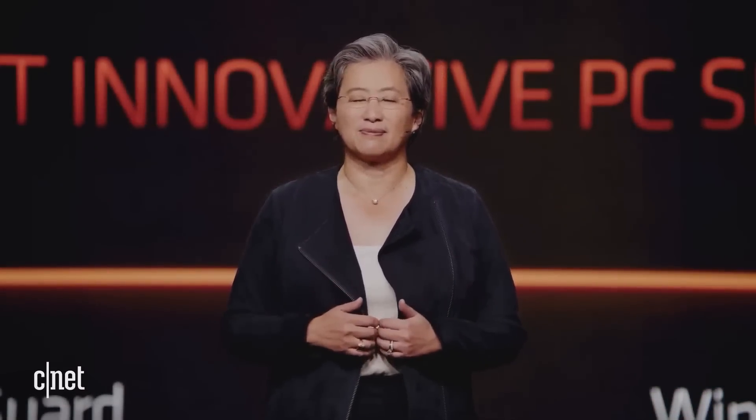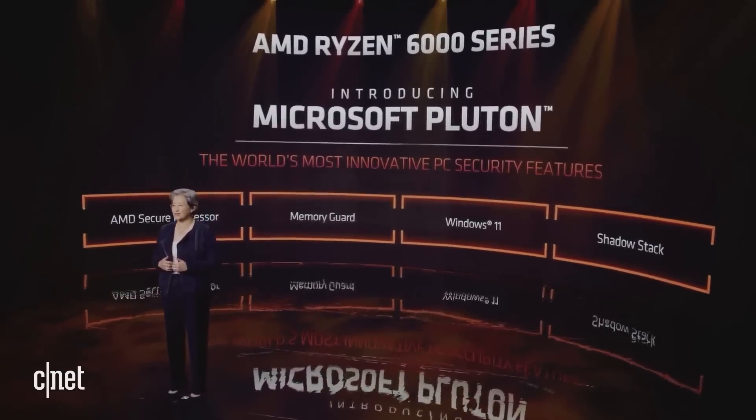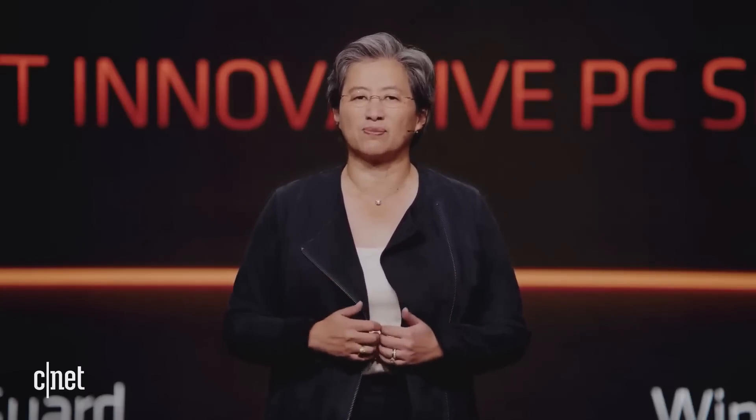We've also worked closely with our customers and partners to enable unique security features. To better address the evolving security threats facing the industry, I'm very proud to announce that Ryzen 6000 series will be the first PC processors to integrate the Microsoft Pluton security processor. Our work with Microsoft eliminates entire attack vectors on notebooks, better protecting critical data like system credentials, user identities, encryption keys, and personal information.